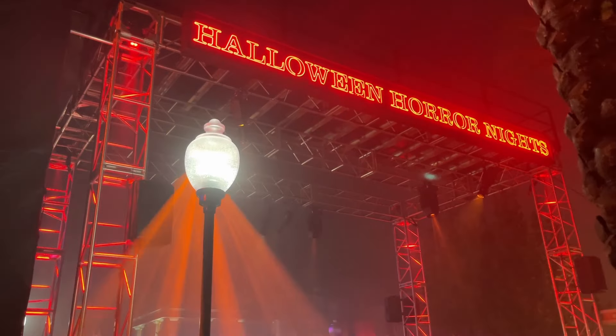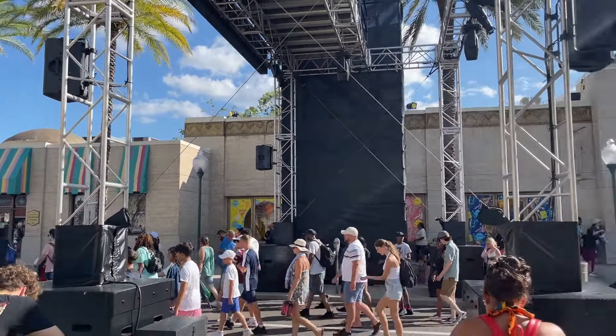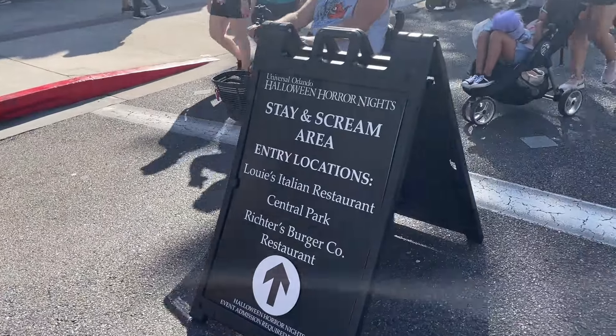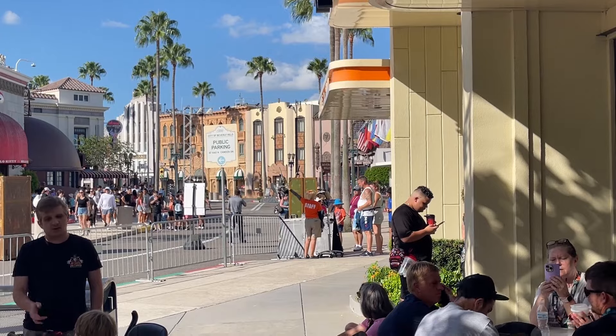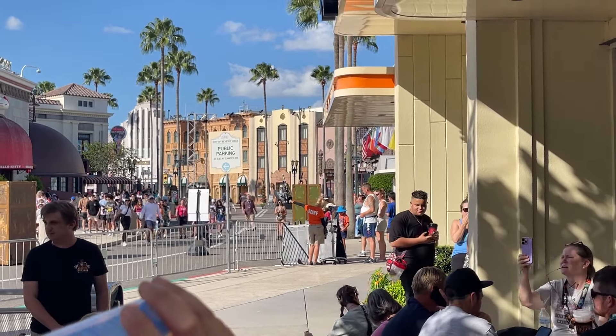Hi, and welcome back to Horror Nights. Tonight we're doing Stay and Scream, which means if you have a normal day guest pass and a Horror Nights ticket, you're able to stay in multiple locations to enter Horror Nights a lot earlier. With the event starting at 6 and the park closing at 5, if you're in the park by 5 o'clock, you're able to stay in several locations to experience the event a lot faster.